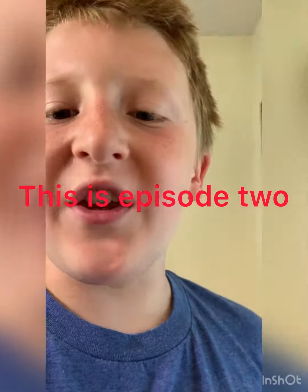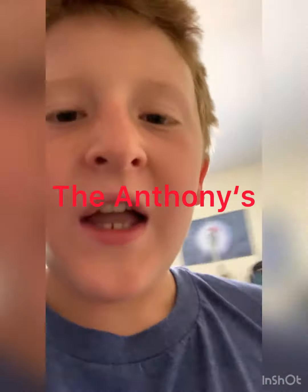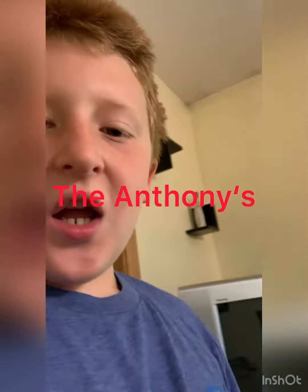Hey guys, this is episode two, the second video on Aiden the Anthony's channel. I'm going to upload every day, so just know that. And today I'm going to show you a tour of my guinea pig's cage and him.